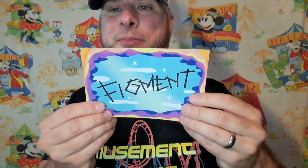Next I pulled out this Figment autograph — it's laminated — for meeting Figment at the Imagination Institute in EPCOT. I actually got to meet Figment and take a picture. It was pretty cool because it was the first week they actually had the Figment character out in EPCOT. You can already see that video on Amusement Archive if you go back a few videos.